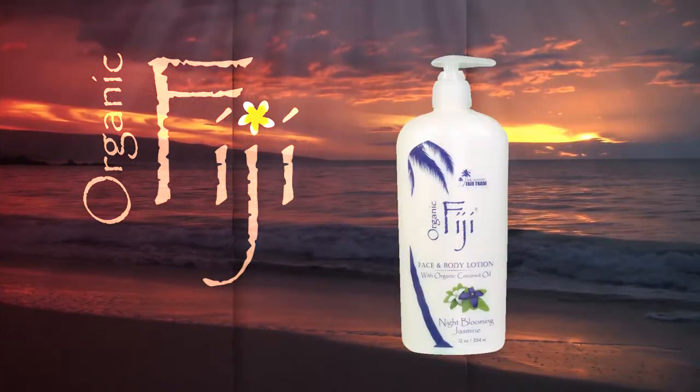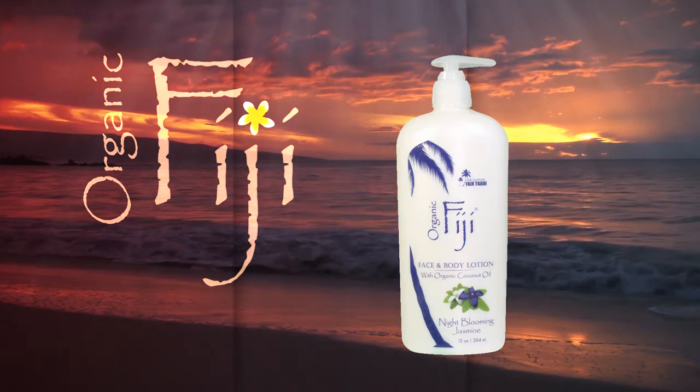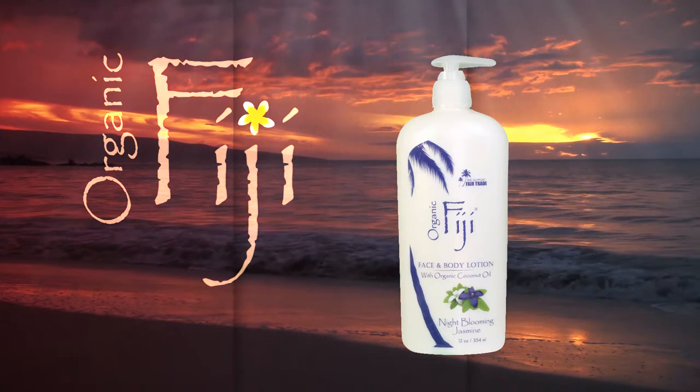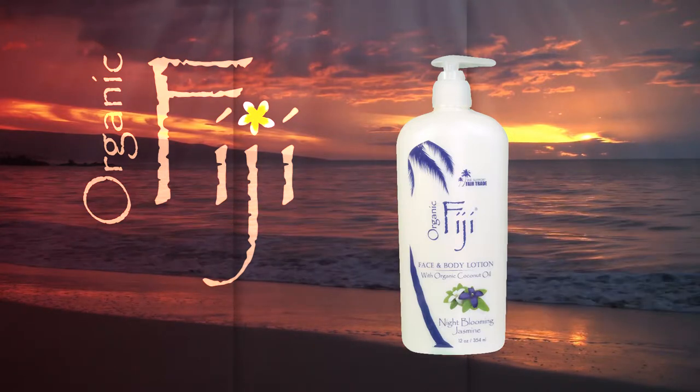Face and Body Lotion Night Blooming Jasmine. This artisanal, tropical, organic coconut lotion soothes, moisturizes and nourishes the skin. This aromatic, skin-quenching lotion revitalizes the face and body with each use.